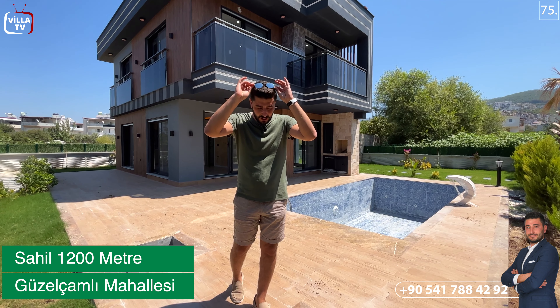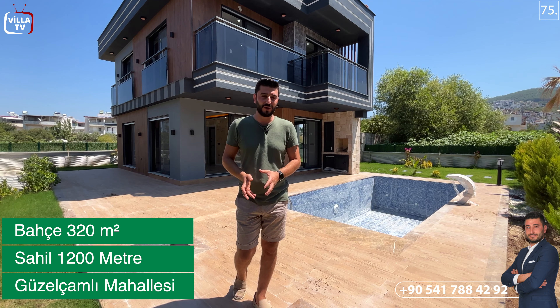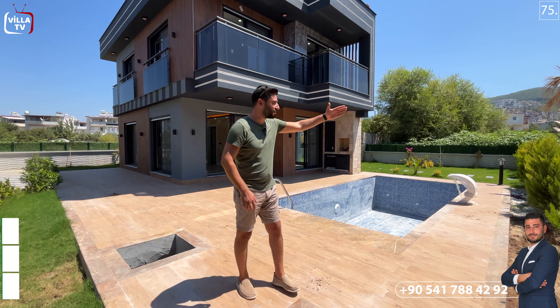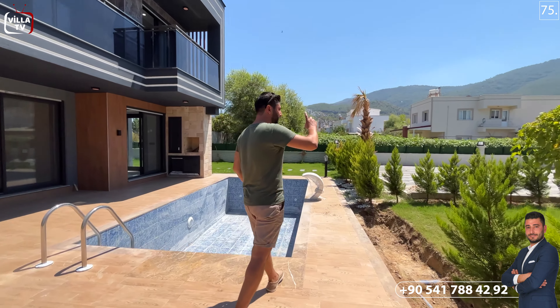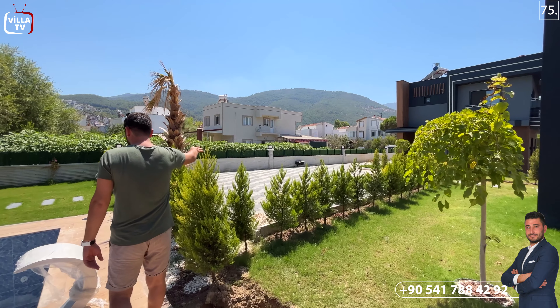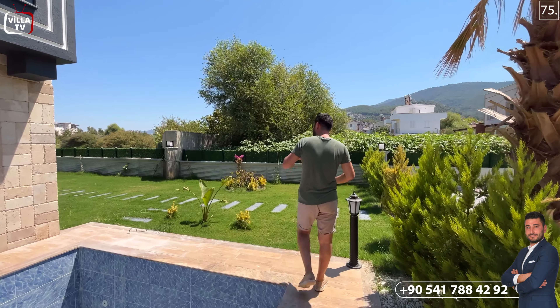Kuşadası'na hoş geldiniz. Güzel Çamlı sahile geldik. Buradan plaja mesafemiz 1200 metre yürüme mesafesinde. Burada toplamda 10 tane villamız var ve villalarımız 320 metrekare ortalama bahçe paylarına sahip. Burada son 2 tane satılık villamız kaldı. Hemen karşı tarafında bir araç otoparkımız ve ileride bir girişimiz var.